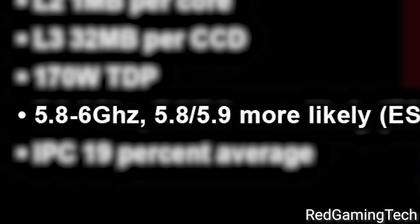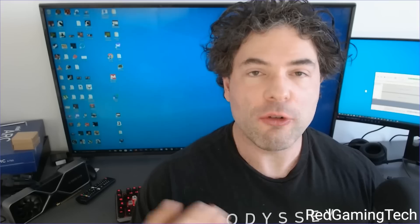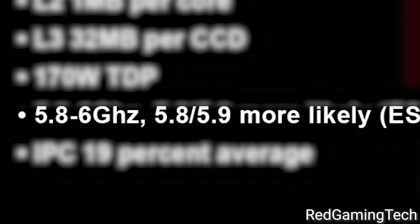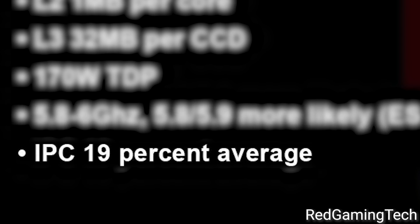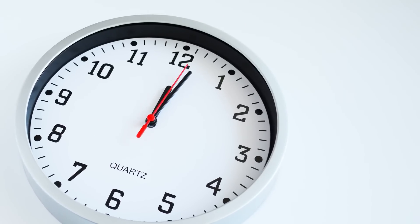Next we have clocks, to which his source claims we could be around 5.8 to 5.9 gigahertz, as high as 6 gigahertz. That's obviously quite impressive, but it's not much higher than their current clocks with Ryzen 7000. And that's because a lot of the performance is coming from IPC — we're looking at around a 19% IPC improvement over Ryzen 7000, which is certainly not bad at all. I guess time, as always, will tell.